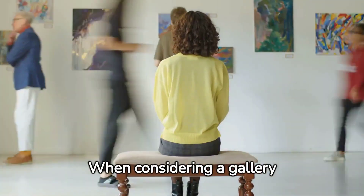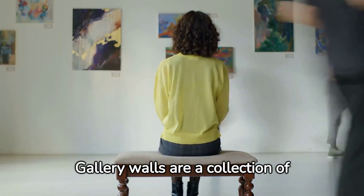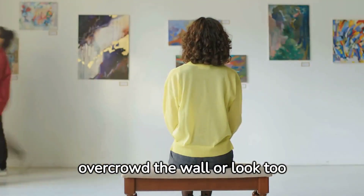When considering a gallery wall, think about the overall size. Gallery walls are a collection of various size pieces, but together they should be viewed as one piece of art. Ensure they don't overcrowd the wall or look too sparse.